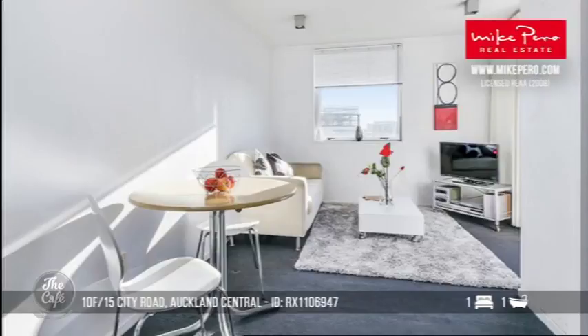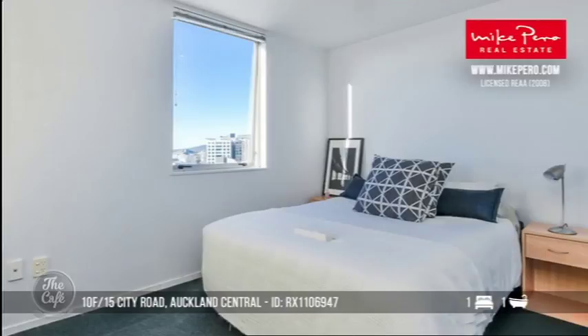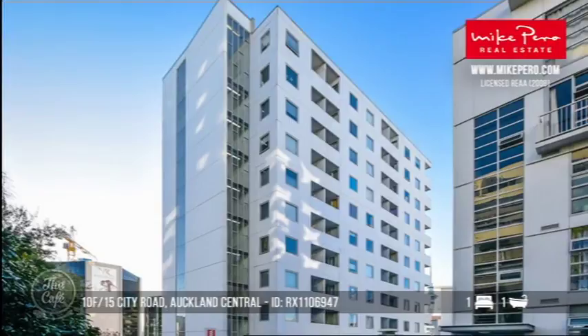Or you might have a child that is attending university, or perhaps you're just working in the central city and have a weekend home somewhere else. So this is a great buy. It's fully furnished, a corner apartment — a real investor opportunity.